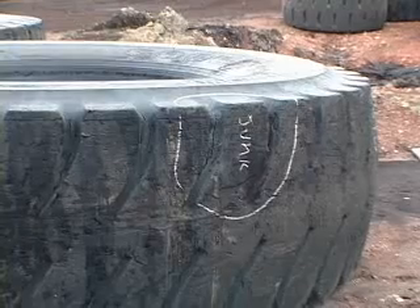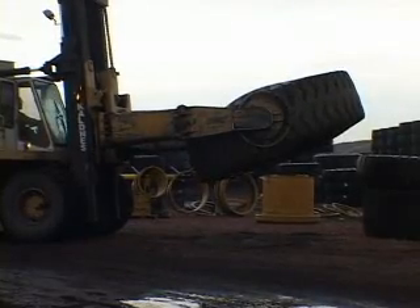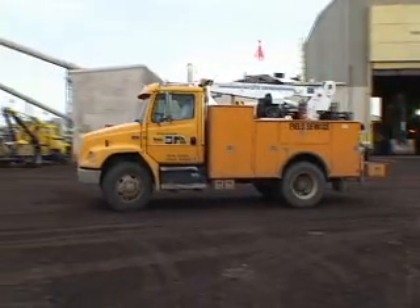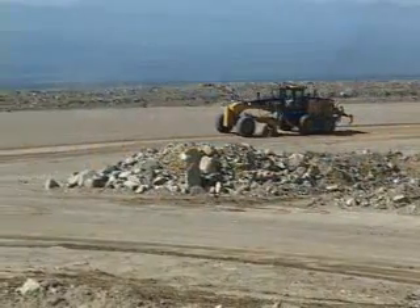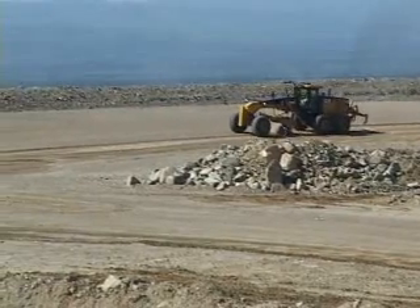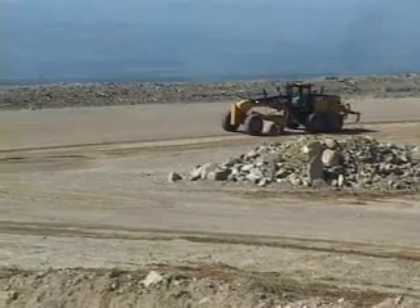Excessive impact forces reduce tire life, increase tire costs, increase metal fatigue and maintenance costs, and shorten truck life. Maintaining the proper haul road profile can reduce washboarding and potholes created from inconsistent road surfaces.